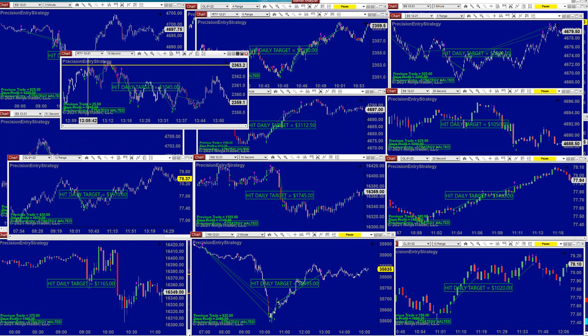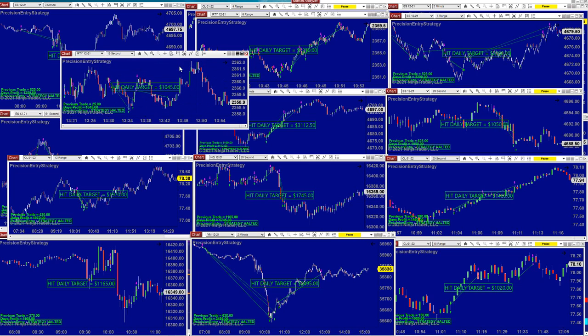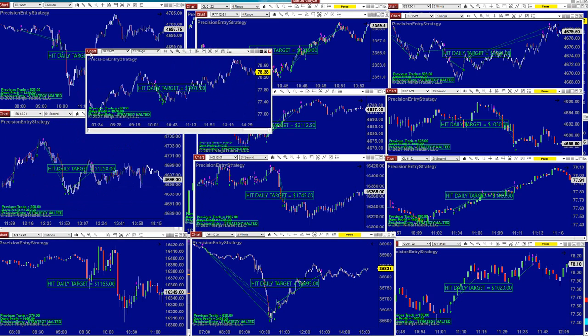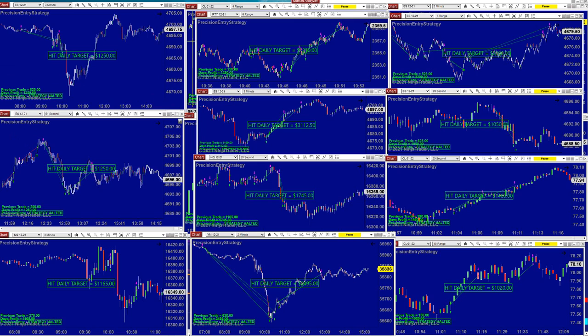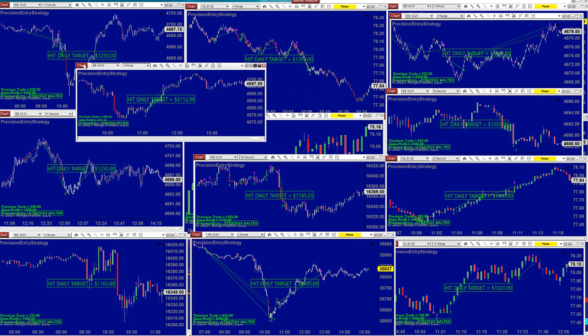Russell 19-seconds scalping — many trades, but finally made it. I'm not a Russell trader, but we have some traders who are. CL — one entry, one trade, done at 10:30. Russell 6-range also scalping — same auto trade, $12.90. ES 3-minute $3,100; the 3-minutes today did very well, all of them above $3,000.